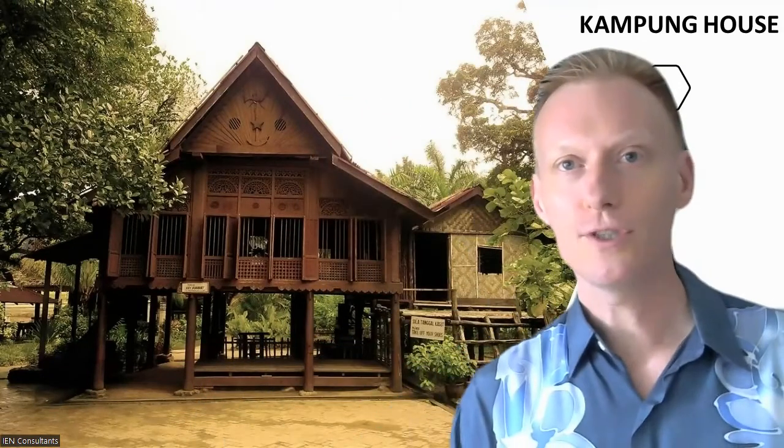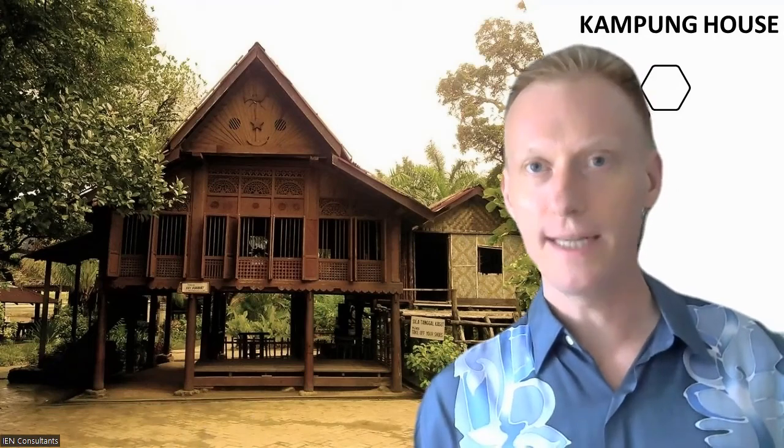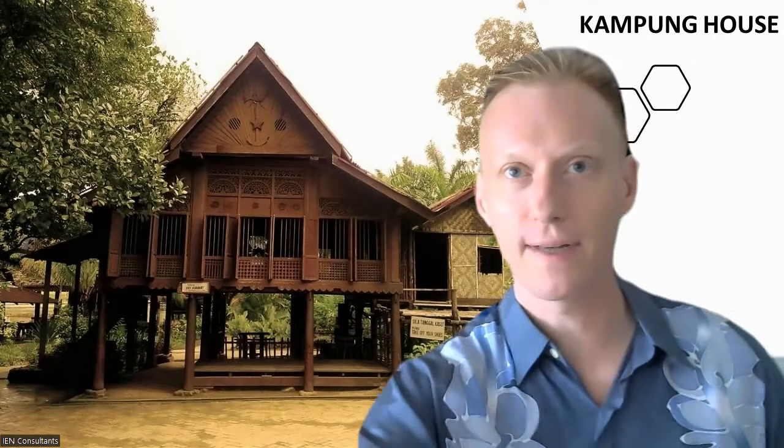How cool is the Malaysian Kampong house and how can we make use of the techniques in our present-day houses? Let's find out.